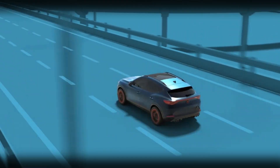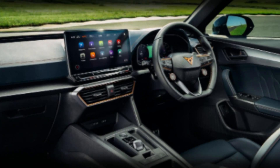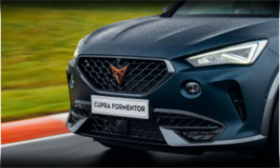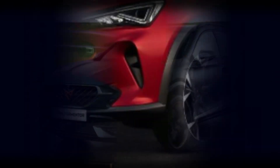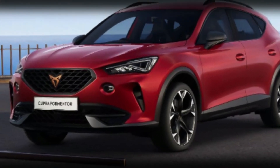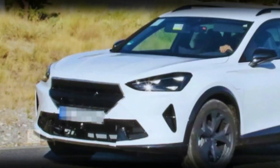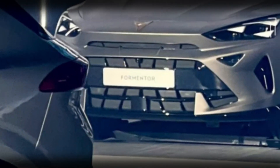The 2024 Cupra Formentor has been causing a stir ever since it was spotted out and about. This mid-cycle refresh comes just four years after its initial launch in 2020, and it has some exciting changes in store. Remember the Unstoppable Impulse event from last year? That's where the revamped Formentor made its first appearance, following in the footsteps of the Tavascan.